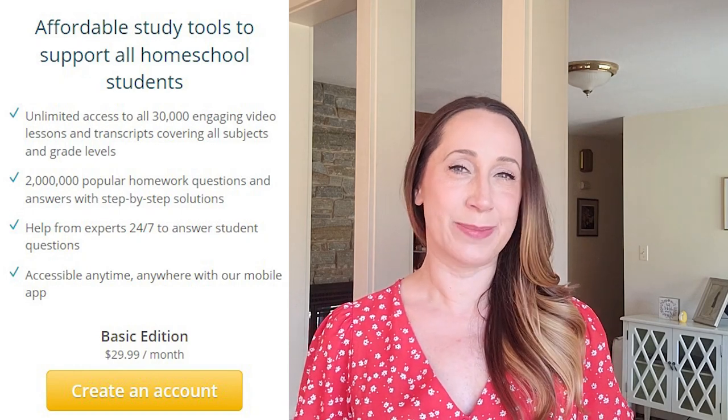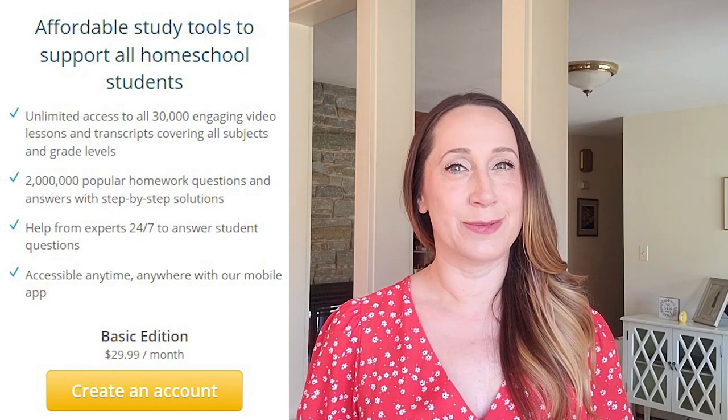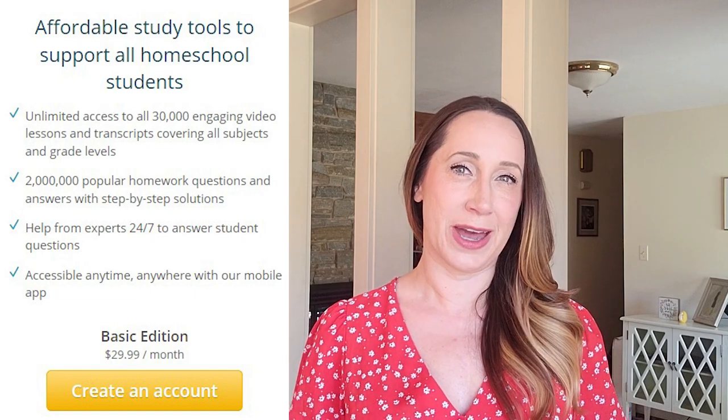First things first — what does it cost? Study.com has three different pricing levels for homeschool parents. The basic package is $29.99 a month, which is right in line with other elementary school online homeschooling programs and includes access to thousands of lessons and answers from the experts. For $59.99 a month, you get additional progress reporting and access to the AP and CLEP courses.